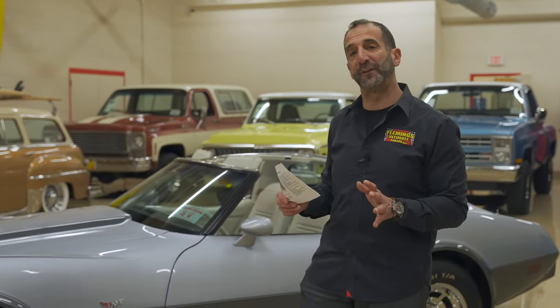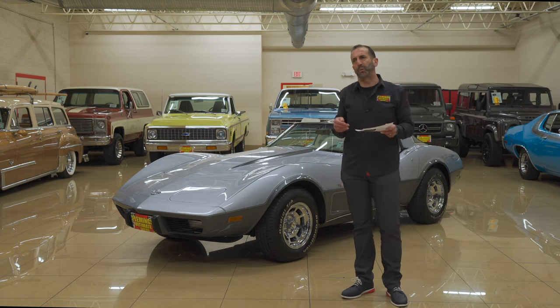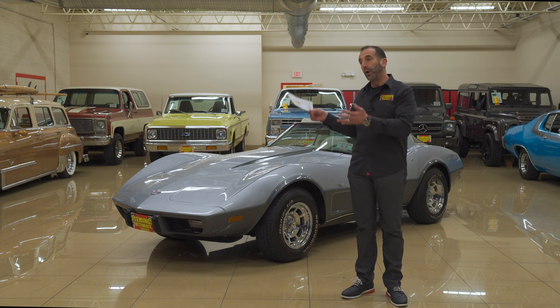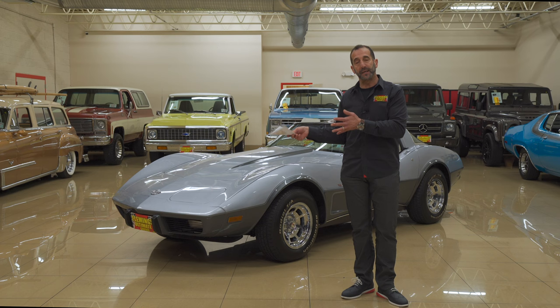Hey everybody, I'm Tony Fleming from Fleming's Ultimate Garage. Thank you for joining me on today's collector car video. You might ask, how could you know that this is a collector car? What is a collector car? What is the difference between a regular car, a cool car, or a muscle car? Or can those all be collector cars?